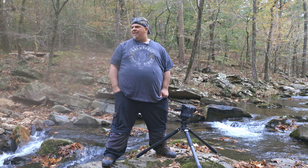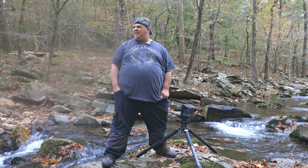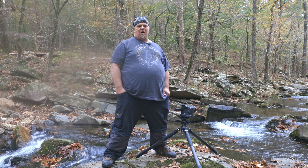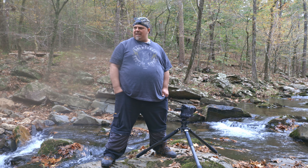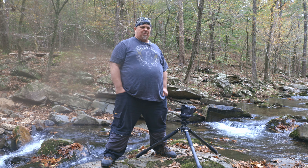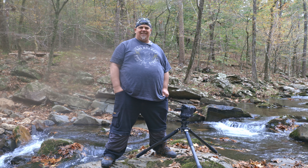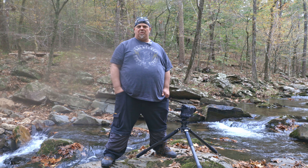It's beautiful out here. The colors are beautiful. I don't think it's quite peak fall colors yet, but it's still pretty — still beautiful. This creek is just awesome. I think it might be labeled a river, but this isn't a river — in Louisiana and Arkansas, this is a creek. But it's beautiful, man. It's really beautiful.